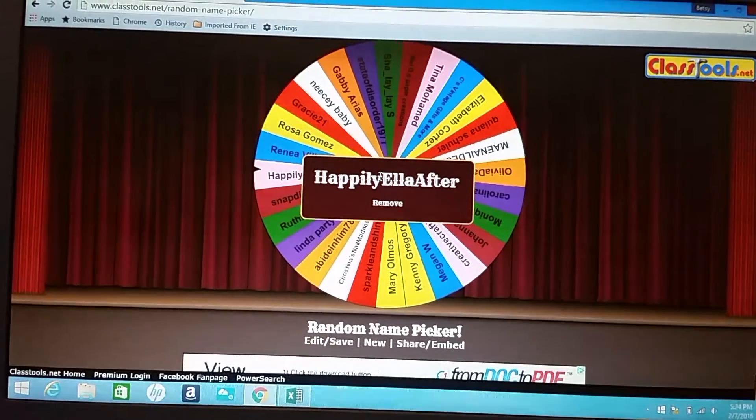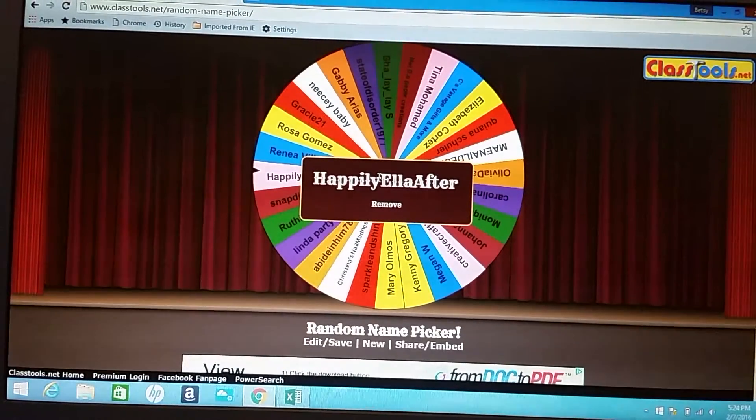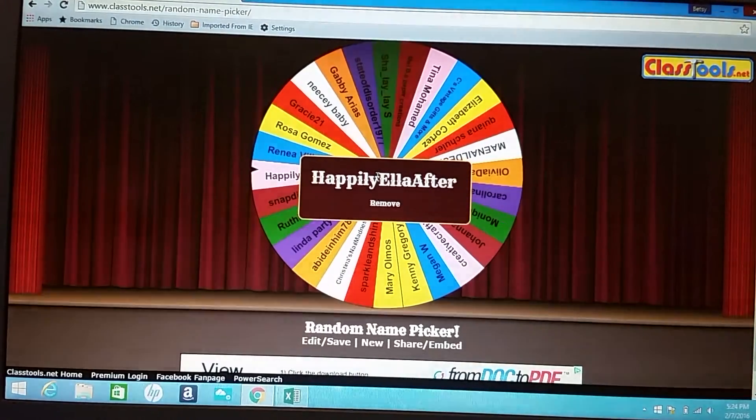I'll try to ship this out to you tomorrow. To everyone who participated, thank you! And if you didn't win, don't be disappointed because I'm gonna do another giveaway soon. Thanks to everyone who watched the video and participated — bye guys!